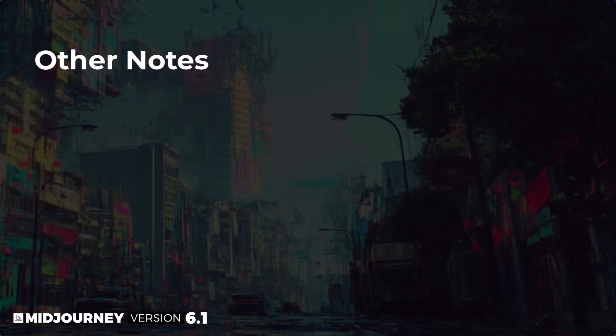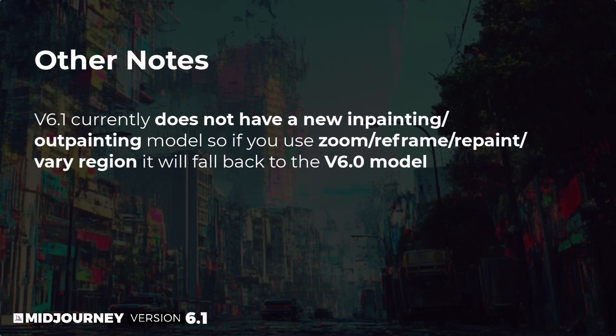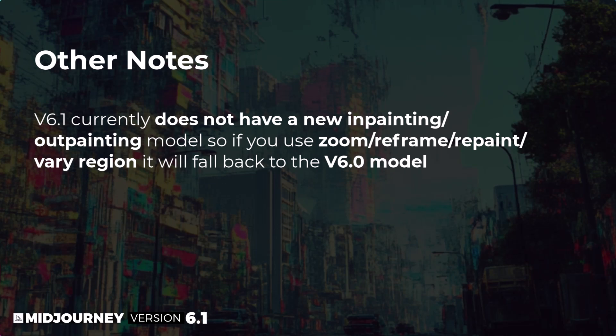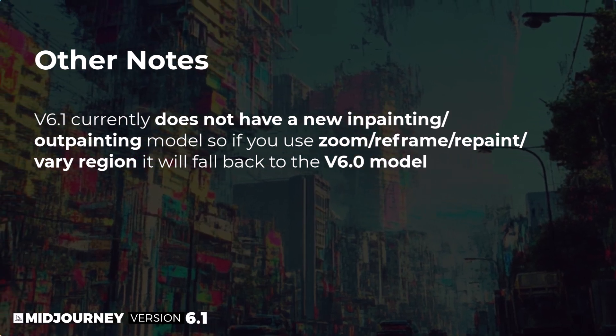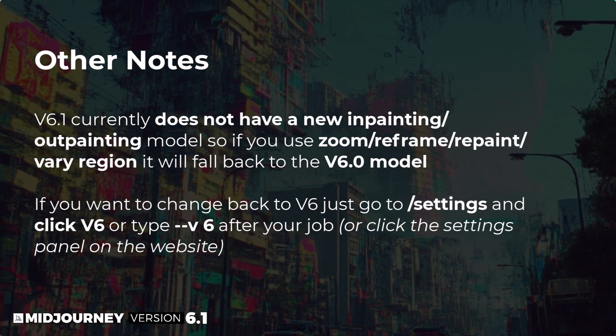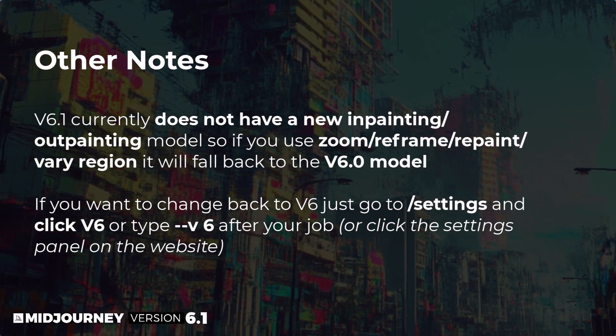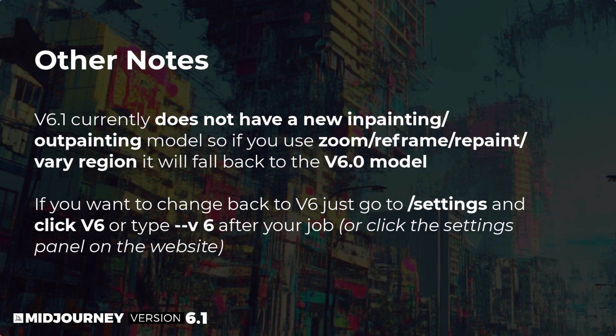According to Midjourney, things should look generally more beautiful across the board, but there are a few more notes to mention. Version 6.1 currently does not have a new inpainting or outpainting model, so if you use zoom, reframe, repaint, or vary region it will fall back to the version 6 model. If you want to change back to version 6, just go to slash settings and click v6, or type --v6 after your job, or click the settings panel on the website.